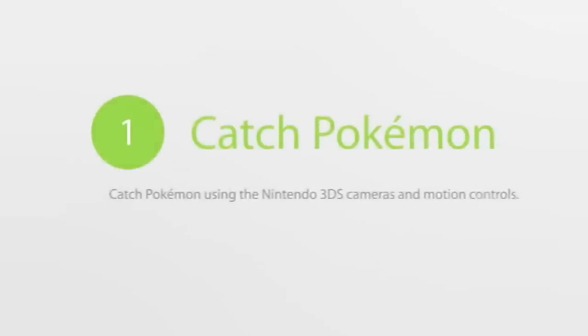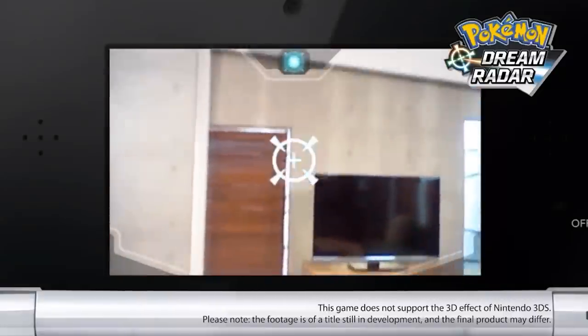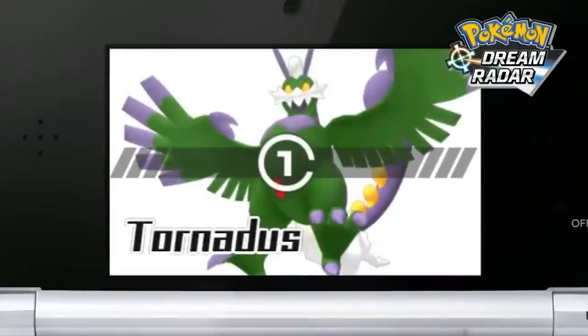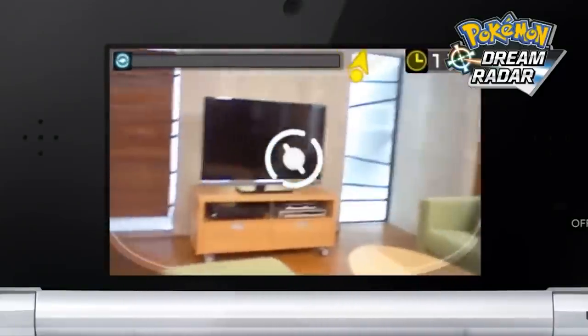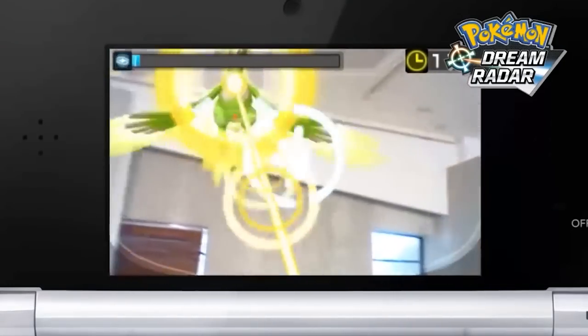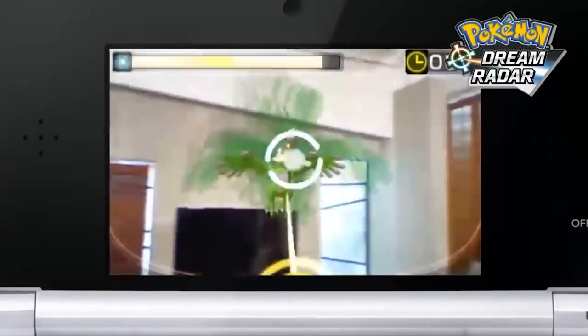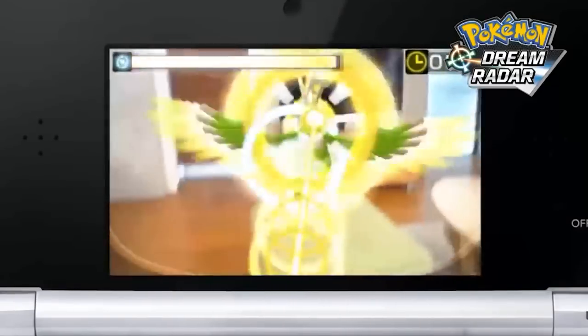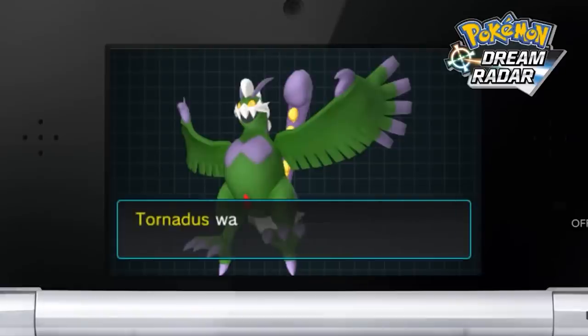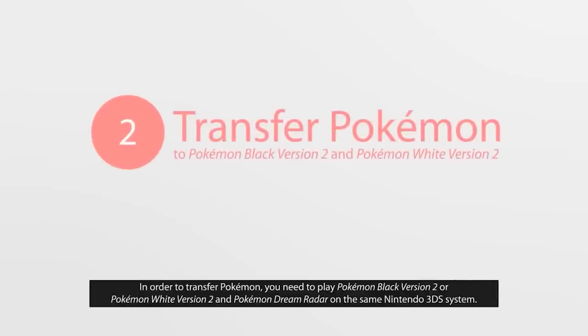Next up is Pokemon Dream Radar. It's only $3, so it's pretty cheap. It's not a great game by any means, but it's basically a Pokemon game where you use the AR feature on your 3DS to catch different Pokemon. It's a unique, fairly obscure title not many people talk about. The main reason to pick it up is that you can get alternate Therian forms of Tornadus, Thundurus, and Landorus. If you like AR games, definitely check this one out.